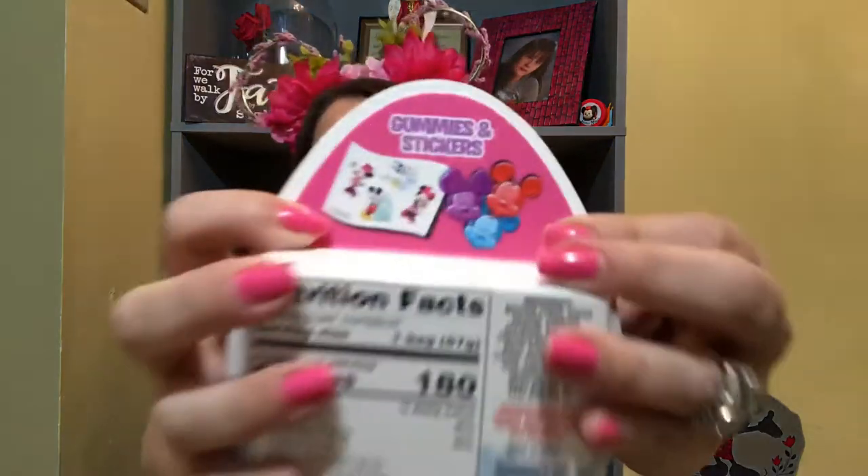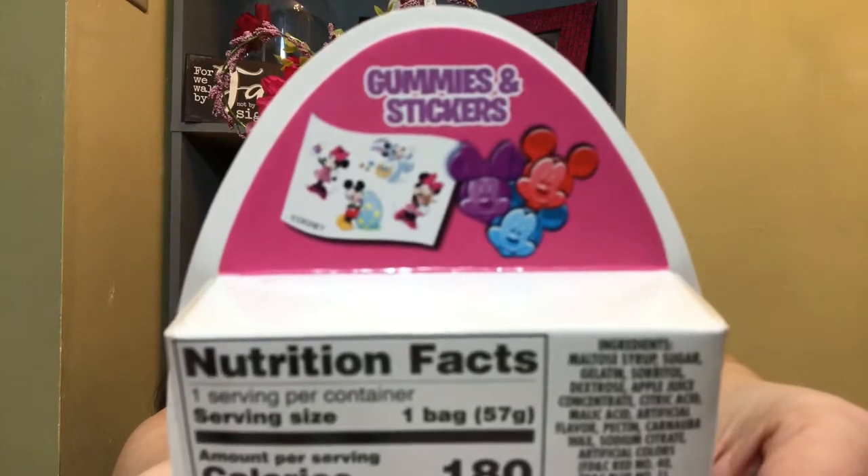The next thing I picked up at the Dollar Tree is this Minnie Mouse stickers and gummies package. The gummies are Mickey and Minnie shaped — here's what the stickers and gummies look like. I don't know how good the gummies taste from the Dollar Tree, but I thought it was really cute. I'm also the type of mom who tastes something first before giving it to my child, just to be safe. This was honestly the only Disney Easter item I found in any of the stores I shopped at.